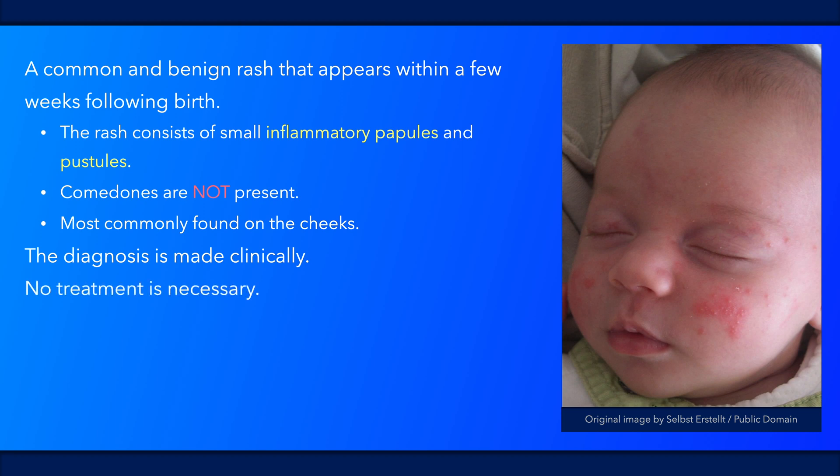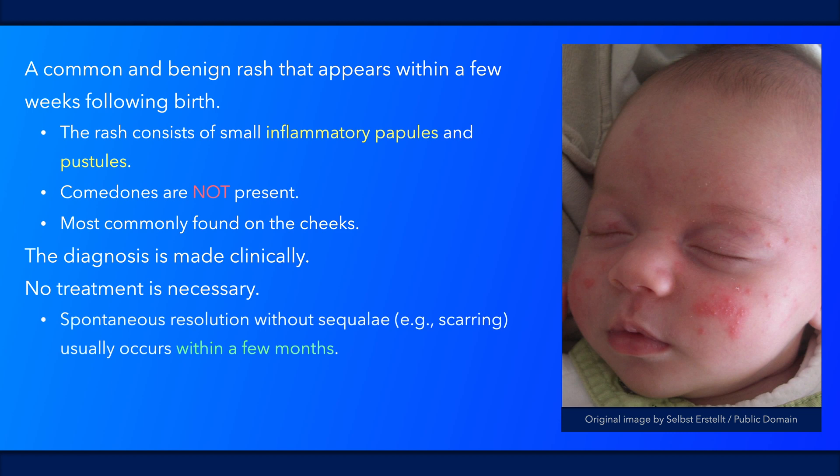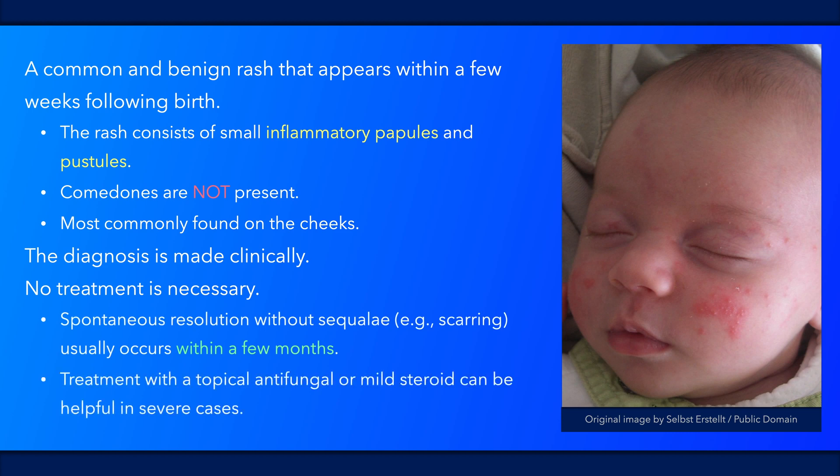Treatment is usually not required. Spontaneous resolution without scarring commonly occurs within a few months. In severe cases, treatment with a topical antifungal or mild steroid can be helpful.